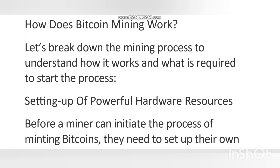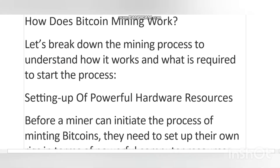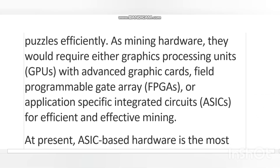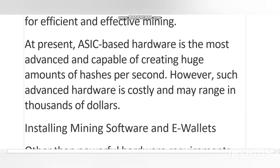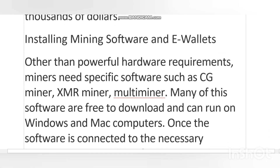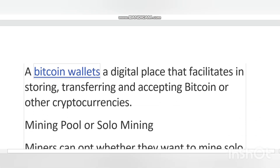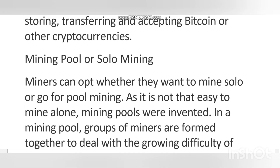Each block stores transactions which are then added to the blockchain only once it is verified and validated by miners. This makes it impossible to make any changes to transactions already on the blockchain. Digital currencies such as Bitcoin use distributed ledger technology, a unique feature of blockchain that ensures no records can be altered, offering much better transparency of transactions.